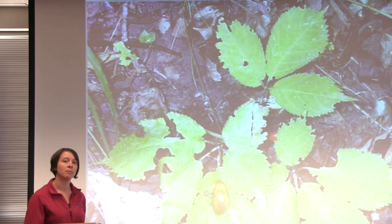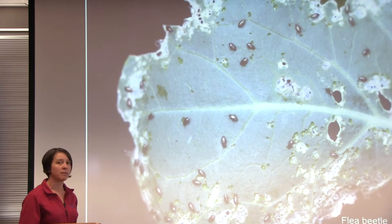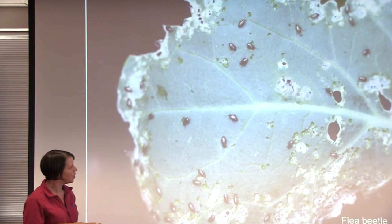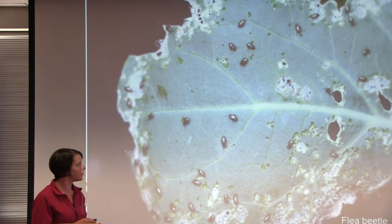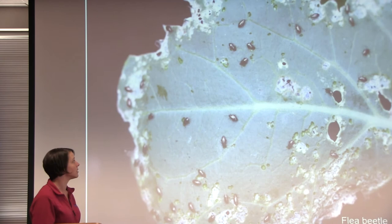This insect is a perfect example of one that attacks pretty much just one family of plants. This is the flea beetle, and it attacks brassica plants pretty specifically. Flea beetles cause characteristic shotgun holes in the leaves — you can see where they're starting to chew through but haven't gotten through yet, and then the full shotgun effect where they've actually chewed a hole in the leaf. These insects are out during the day but they're small, so you have to watch carefully — they're usually hopping between plants.